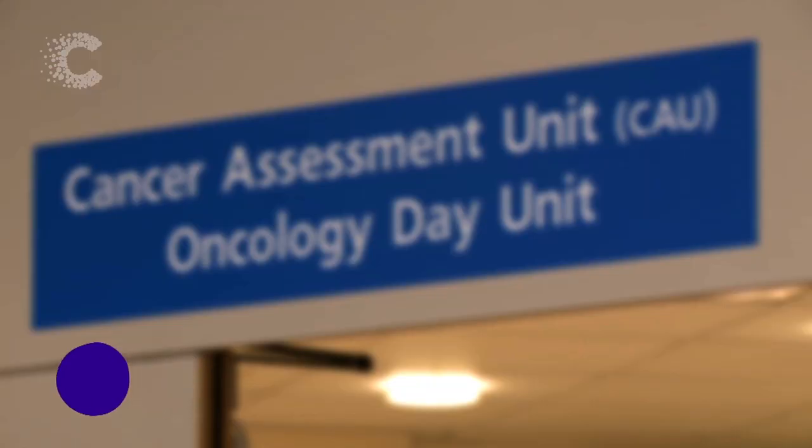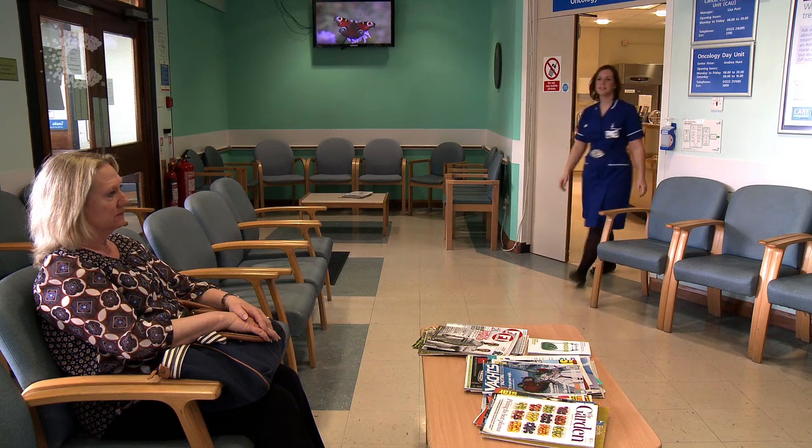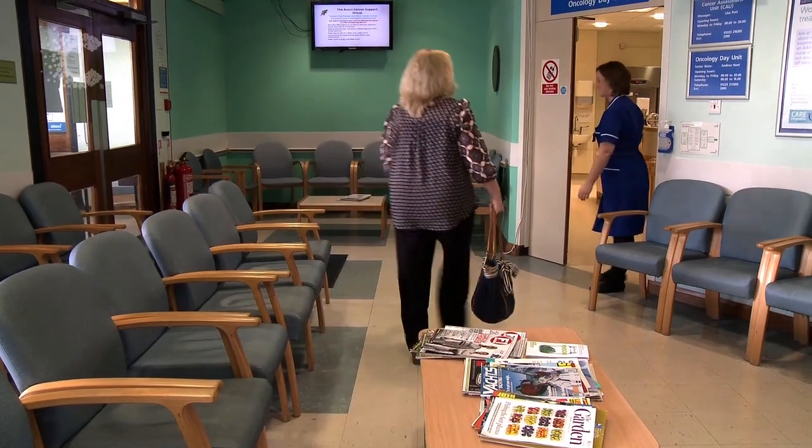Hello, my name's Claire. This is our Cancer Day unit. So when you arrive and you've reported into the receptionist, one of the nurses will call you through when your treatment is ready, sit you down and go through all of your treatment with you.